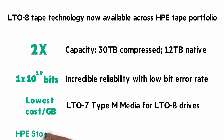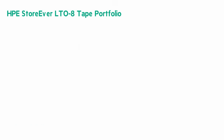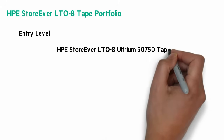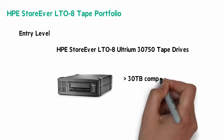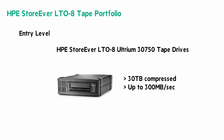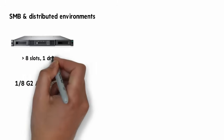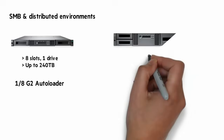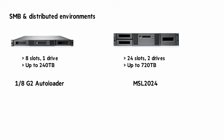Let's look at the HPE StoreEver LTO tape portfolio. At the entry level, there's the HPE StoreEver LTO8 Ultrium 3750 tape drive, with up to 30 terabytes of capacity and up to 300 megabytes per second. The next two products are ideal for SMBs in distributed environments: the 1.8 G2 autoloader scales to 240 terabytes, while the MSL2024 with LTO8 has up to 720 terabytes of capacity with 24 cartridge slots.